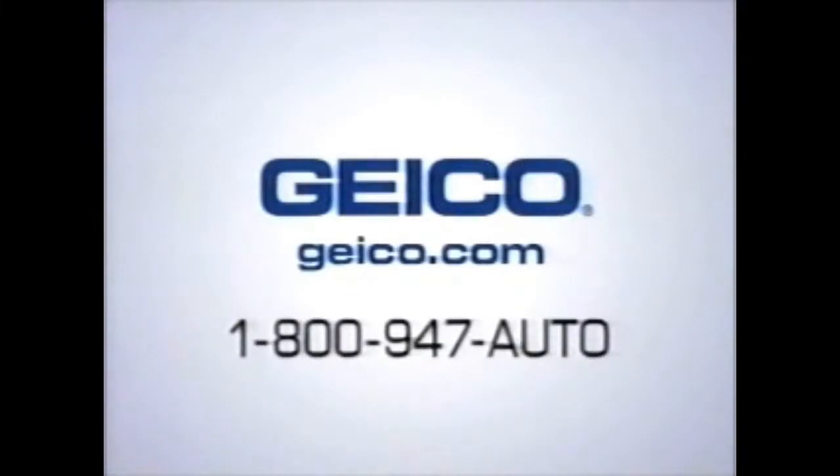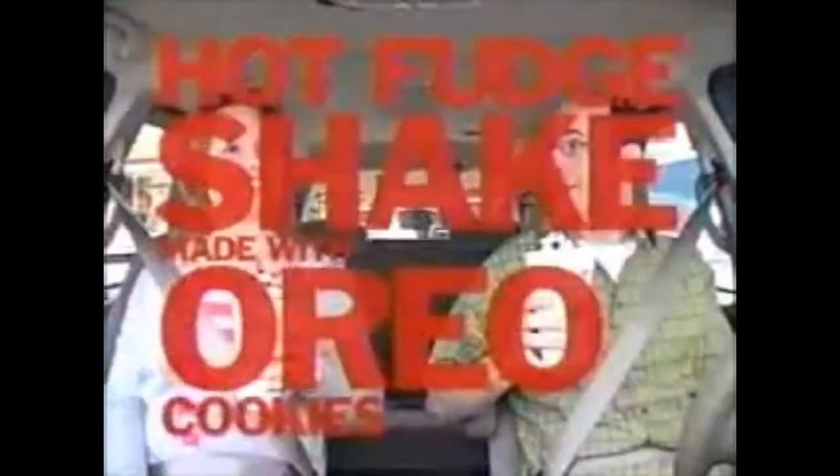Geico: 15 minutes could save you 15% or more on car insurance. Hot fudge shake made with Oreo cookies — new at Sonic. A favorite childhood cookie blended with hot fudge into a cool, creamy treat. Pay the Sonic way: swipe your credit or my Sonic card from your car.